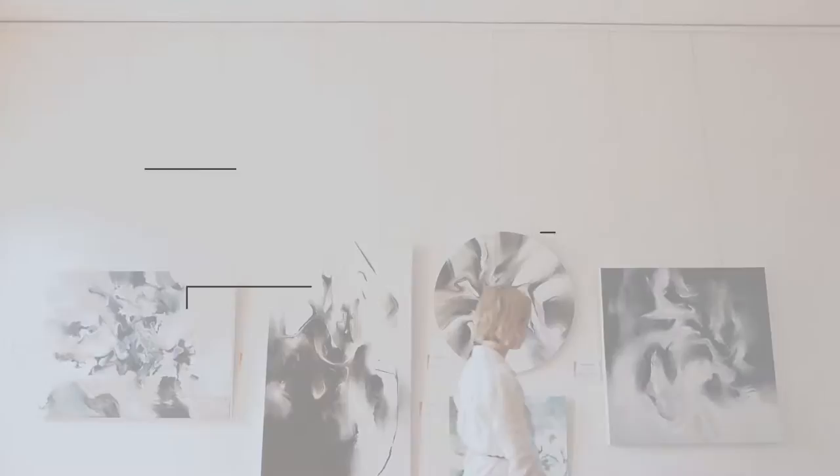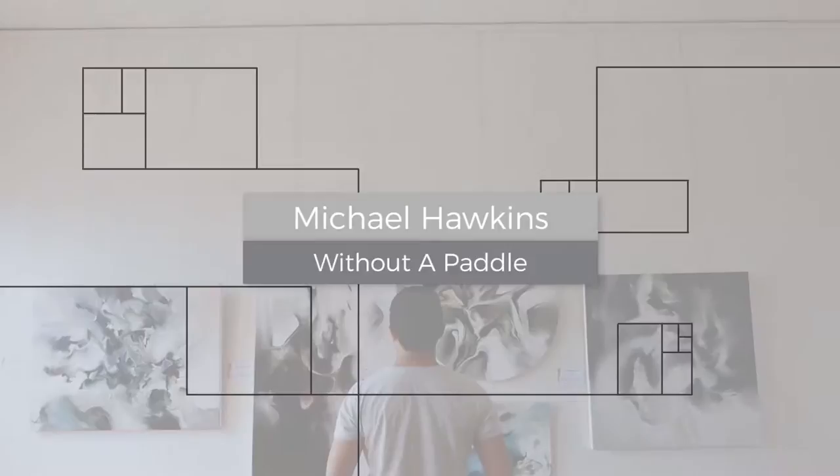Hi everyone, my name's Scott and I'm Sarah and we're from Colour Space. In this episode of Take 5 with Art, we're going to look at how to appreciate artworks with controversial subject matters. Today we're looking at 'Without a Paddle', which is a large painting by Michael Hawkins.